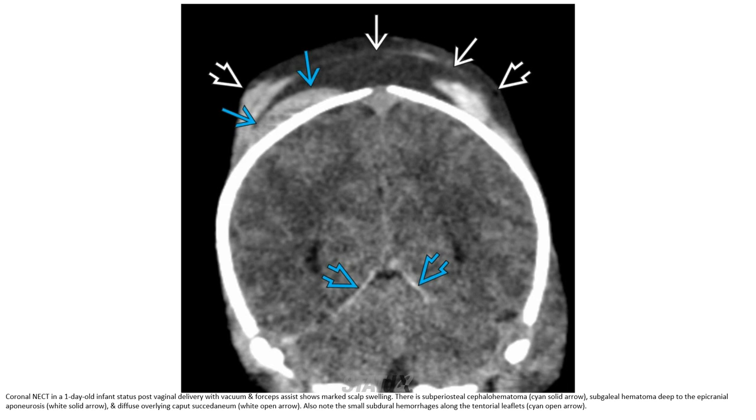Non-contrast CT of a one-day-old infant status post vaginal delivery with vacuum and forceps shows marked scalp swelling. Subgaleal hematoma extends to the epicranial aponeurosis, with overlying caput succedaneum, and there is also a small subdural hemorrhage along the tentorium and posterior portion.